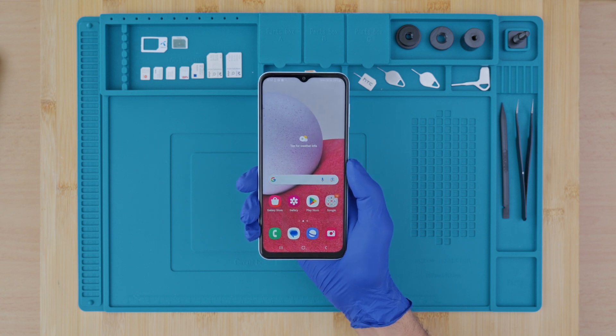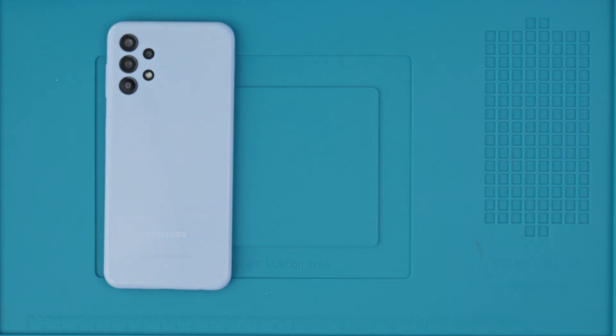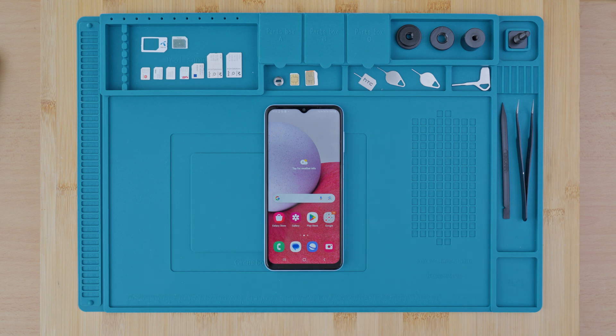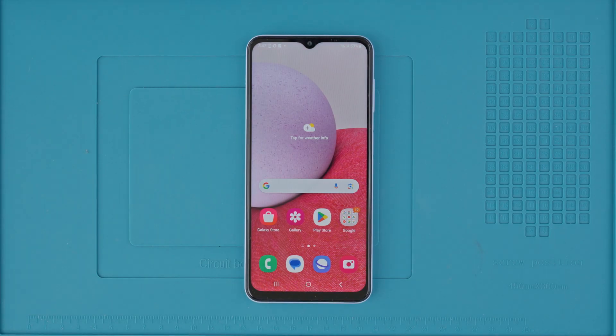You can unlock your phone even if it's under an active contract with your current service provider. But keep in mind this will not work for phones that have been reported as lost or stolen — if your device is blacklisted, this method will not work. I'll show you ethical and safe ways with no harm to the device. To unlock your phone, you will need a computer, a SIM card, and your device.